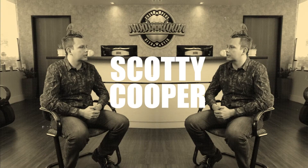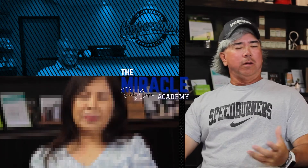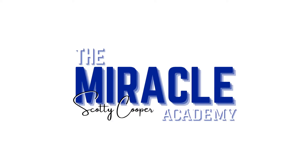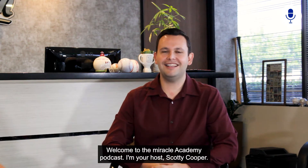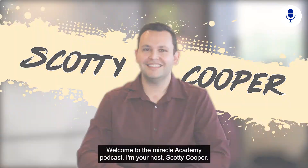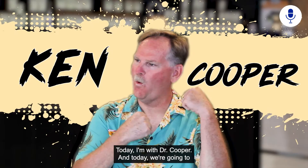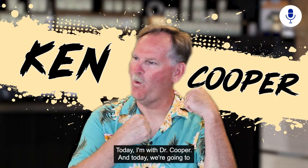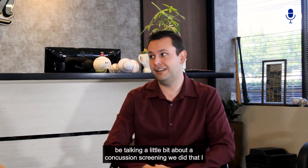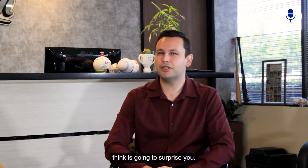Welcome to the Miracle Academy podcast. I'm your host, Scotty Cooper, and this is where miracles are expected. Today I'm with Dr. Cooper, and today we're going to be talking about a concussion screening we did that I think is going to surprise you — it surprised me.